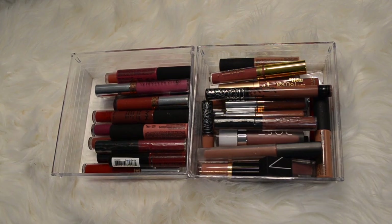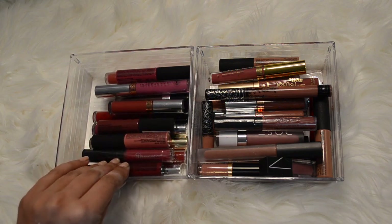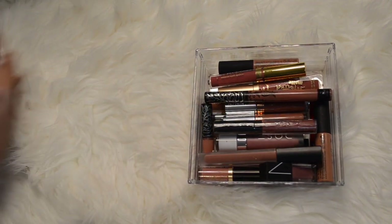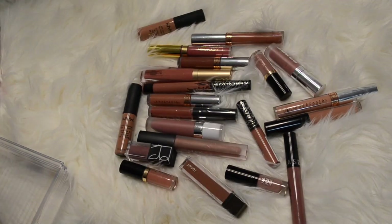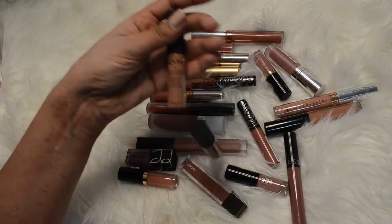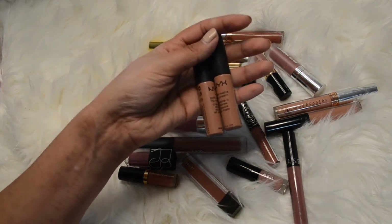Okay guys, this is the last category and my battery is running out so I'm going to try to go through this one really really quickly. These are all my liquid lipsticks - I've got my darker shades and my lighter shades. Let's start with the nudes. I've got these two by NYX - they're both in the shade London and they look exactly the same, but I use the crap out of this so I'm going to keep both since I think they're almost done.